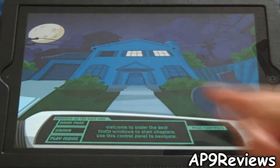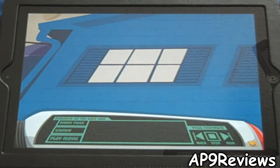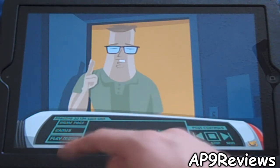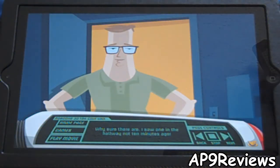You can tap on any part of the house to start a story. You can tap on this window to start the first one. Down here are your controls — you have home page, games, and play the entire movie in its entirety without having to click one at a time.